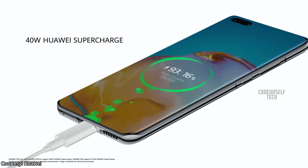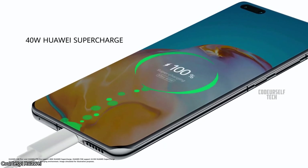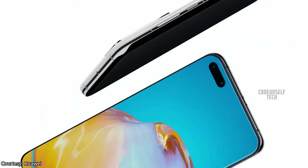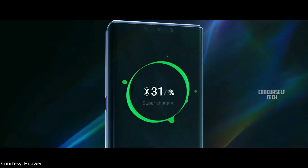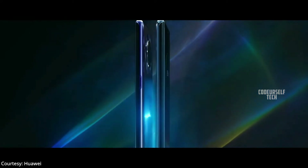The Huawei P40 Pro Plus houses a 4200 mAh battery with a 40 watt fast charger out of the box, 40 watt Qi wireless charging support, and comes with reverse wireless charging support.